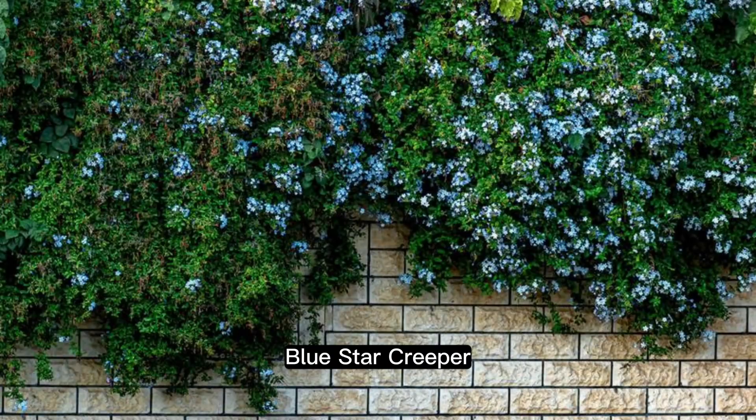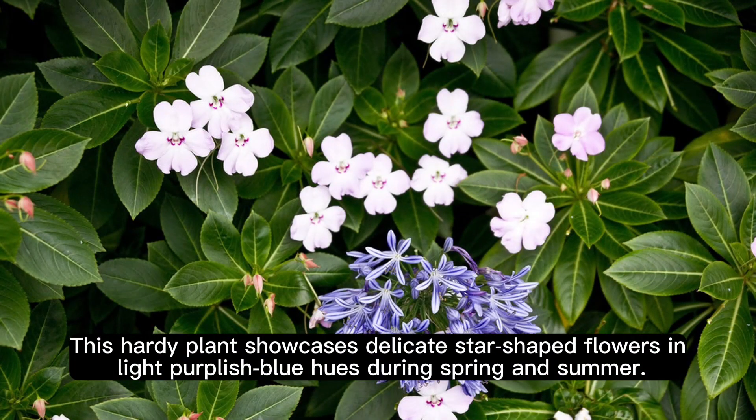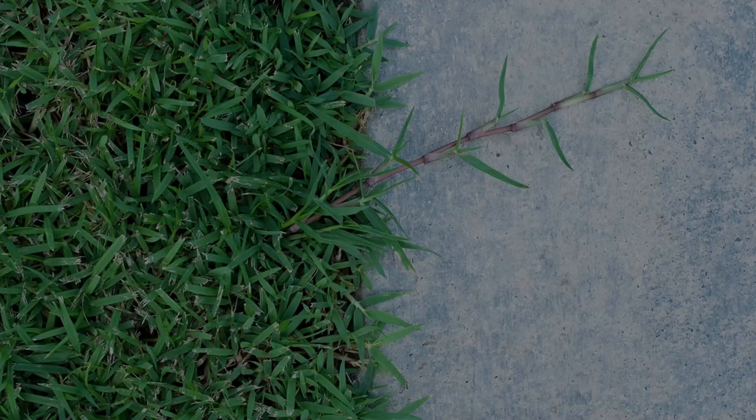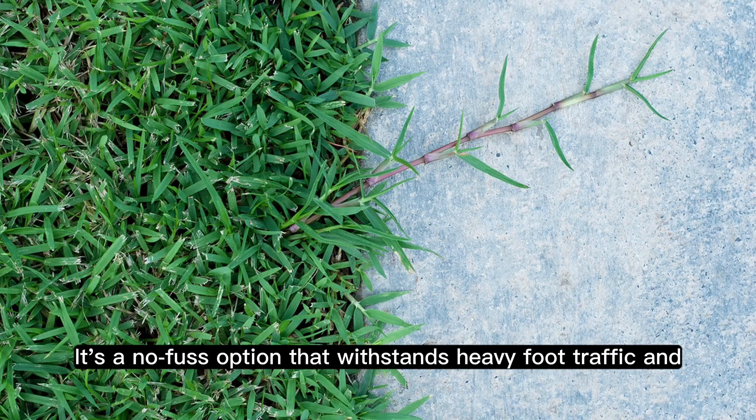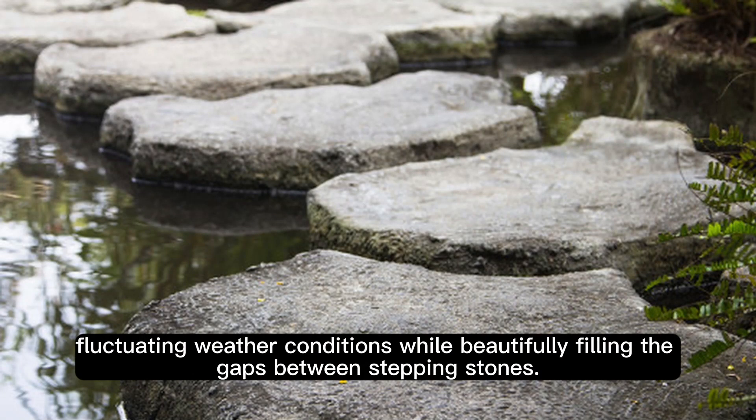Blue Star Creeper. For a grass substitute that requires zero mowing and less water, opt for the Blue Star Creeper. This hardy plant showcases delicate star-shaped flowers in light purplish-blue hues during spring and summer. It's a no-fuss option that withstands heavy foot traffic and fluctuating weather conditions while beautifully filling the gaps between stepping stones.